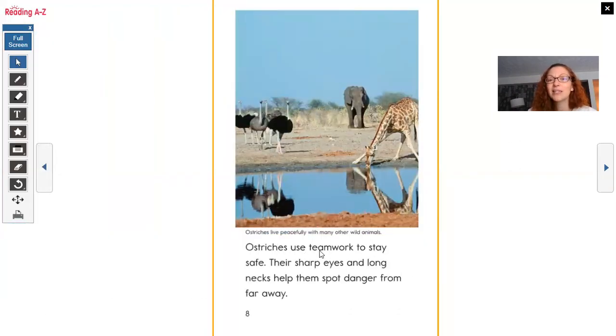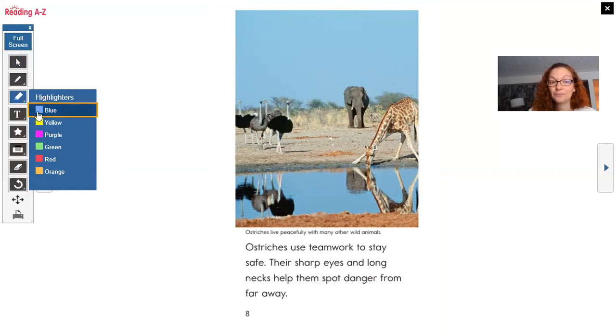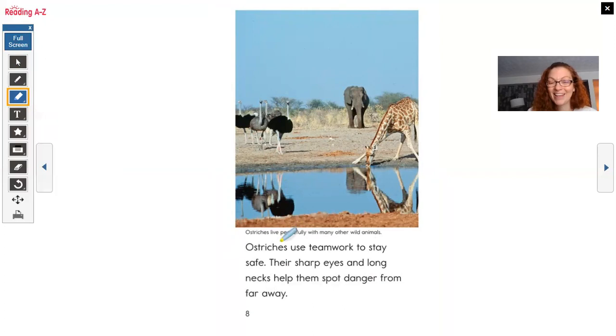Ostriches use teamwork to stay safe. Their sharp eyes and long necks help them spot danger from far away. Ostriches live peacefully with many other wild animals. Teamwork is the action — they use teamwork. How does that help them survive? It helps them stay safe from predators. Their sharp eyes and long necks — those physical characteristics help them too.